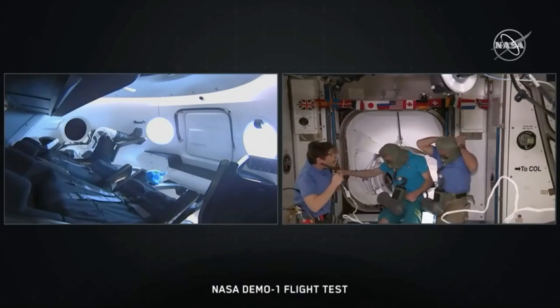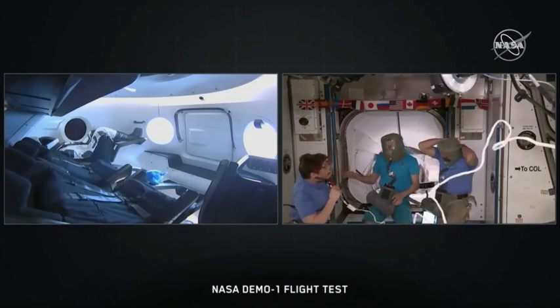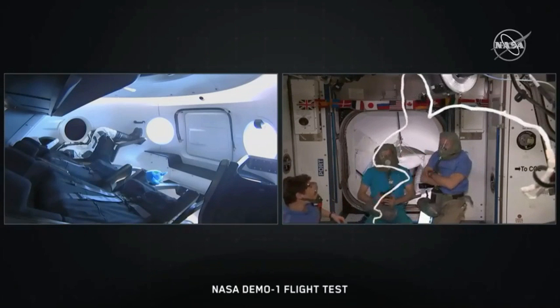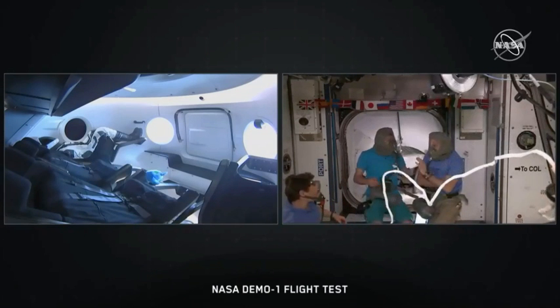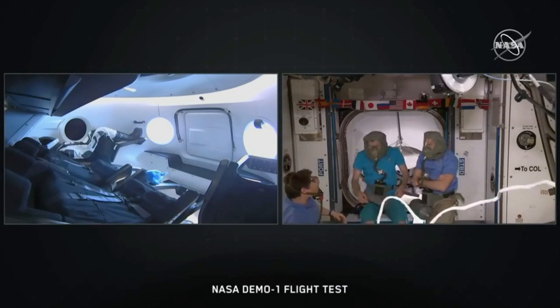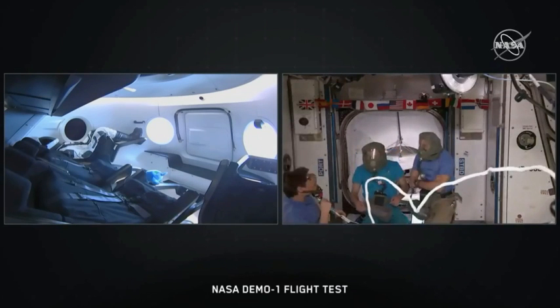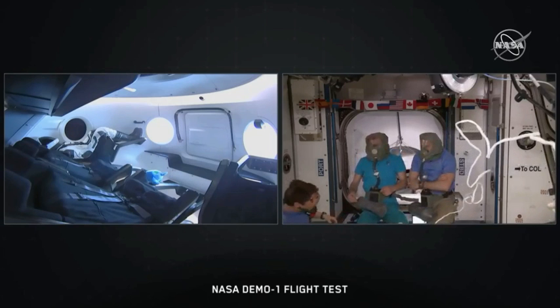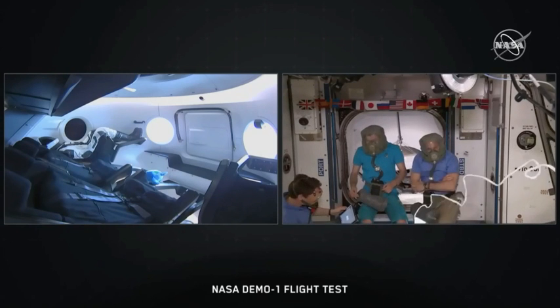They're looking great up there. Houston, Station 1-2, comm check. That is a good comm check. And can you confirm that you can hear both Oleg and David in their epicas? Yes, we have good communication between crew members. All right, you are going to proceed. You have a go in step 7, decimal 1.